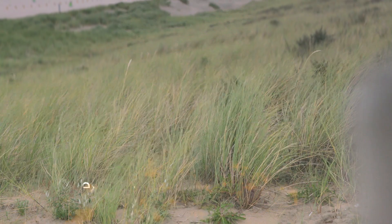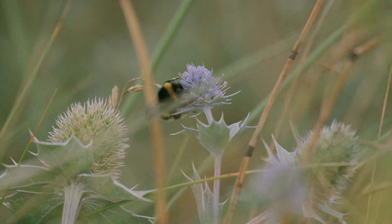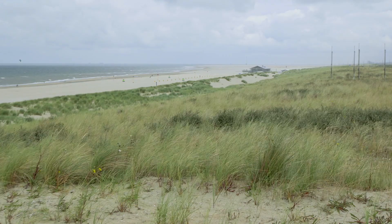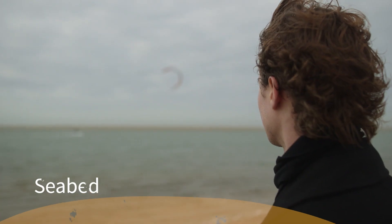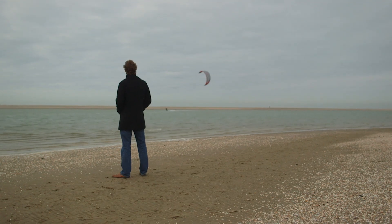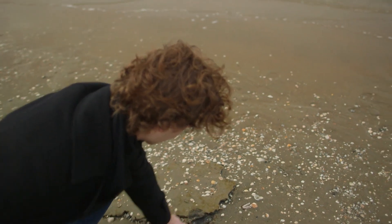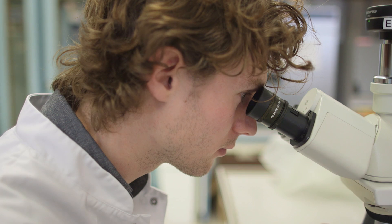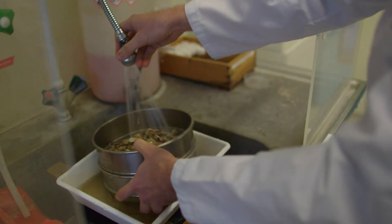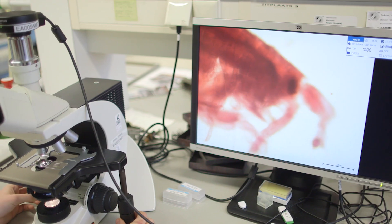Characteristic types of beach grass have settled on the sand motor, and the sea holly — a protected plant species — has also found its home. At this time, it's not yet possible to give an answer to whether the sand motor is better for seabed life than traditional coastal nourishments; a longer period of research is needed. So far, researchers have encountered small animals such as the Baltic clam and the sand tube worm in the lagoon — species not often found along the north and south Holland coast.